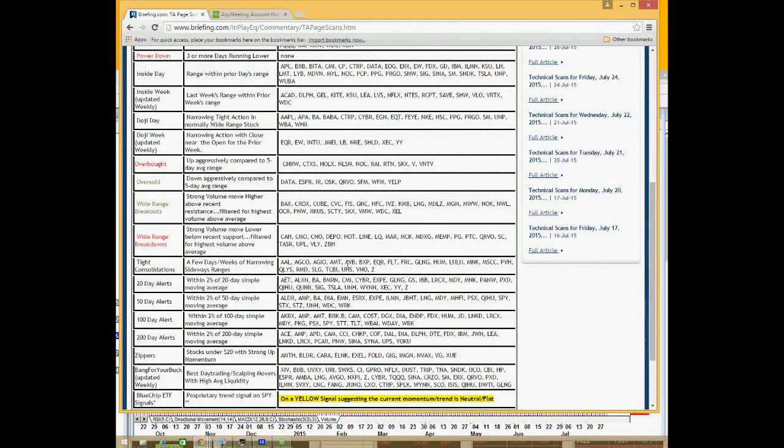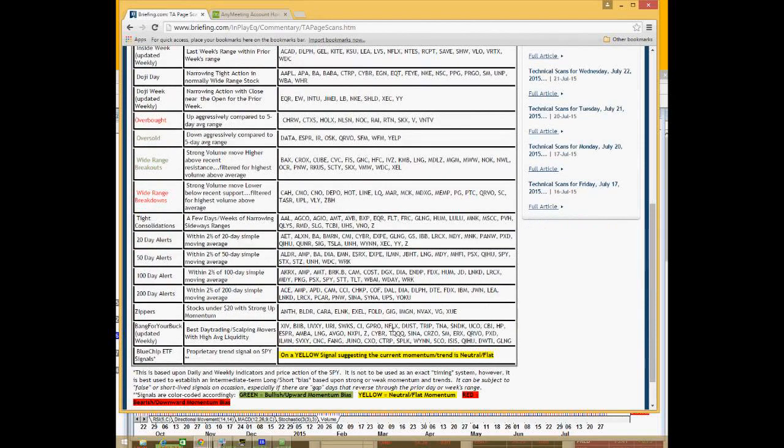It's your typical textbook technical analysis patterns — from pullbacks to breakouts to Japanese candlesticks, dojis, inside days, etc. I just want to show how, on a daily or nightly basis, I go through these charts and examples to find the best opportunities.